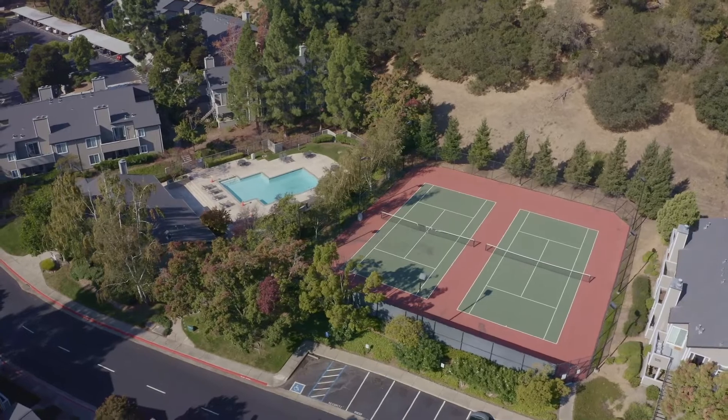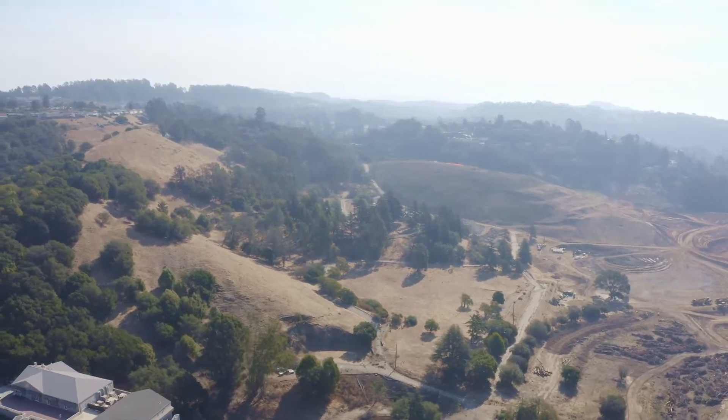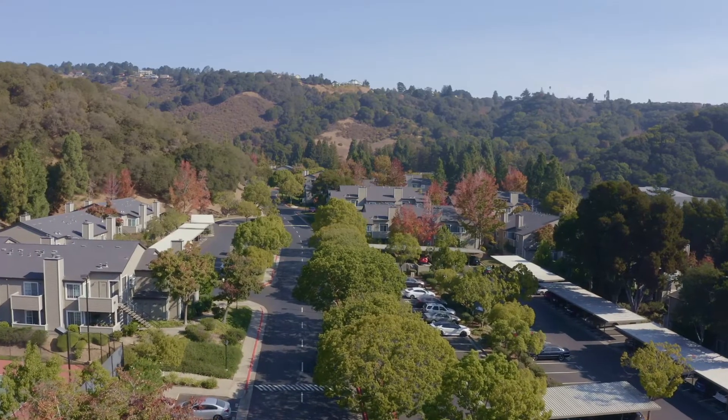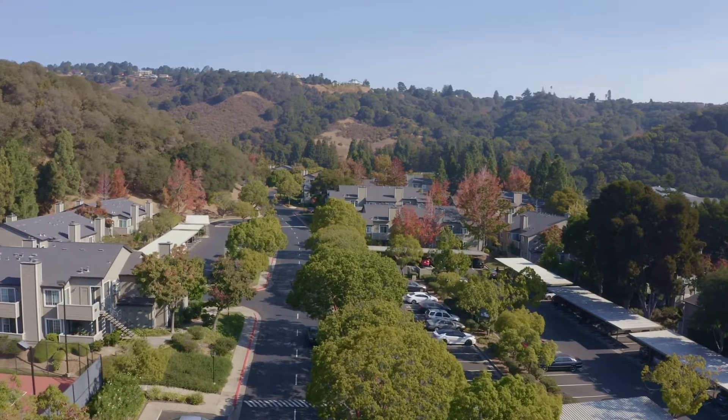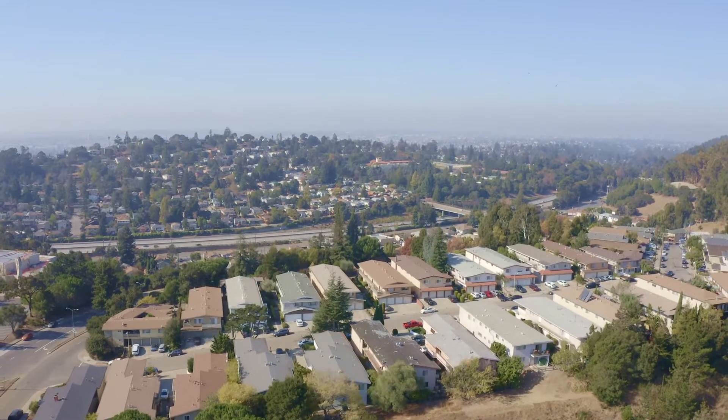There are several nature trails and parks within minutes from your doorstep, and access to Lake Chabot Reservoir is less than 15 minutes away. For an easy commute throughout the Bay Area, Highway 580 is less than 5 minutes away from this community.